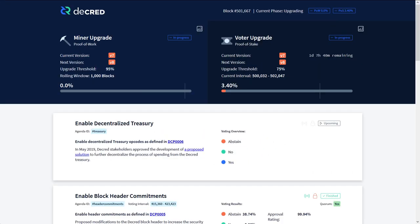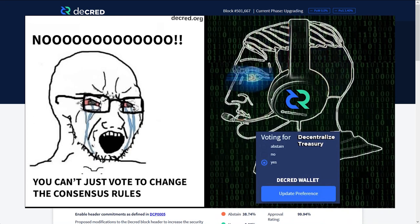The Decentralized Treasury upgrade vote is coming soon. It even popped up on voting.decred.org, so get your tickets ready to vote. Decred coin holders actually get to vote on consensus changes, unlike in most cryptocurrencies which are run by a small group of people.